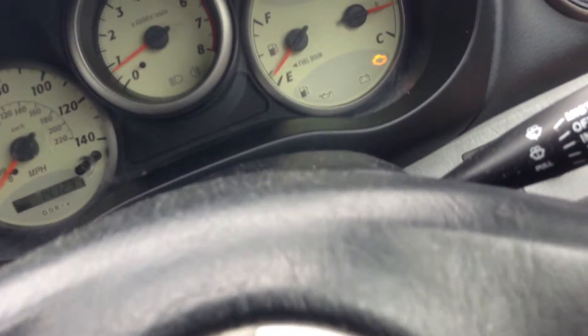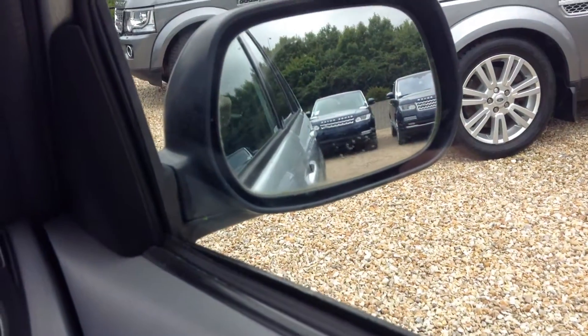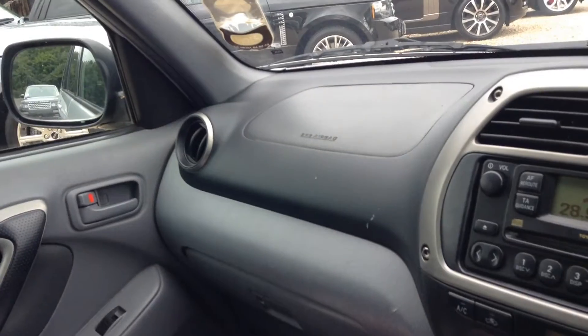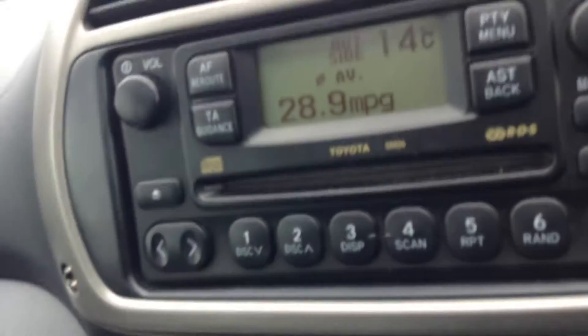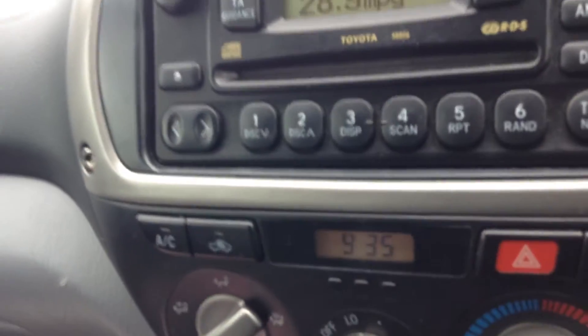The vehicle is at 141,237 miles. The management light is on there as you can see. The electric side mirror is fully functional. Up above you've got an electric sunroof, and there's also air conditioning and a radio CD. The vehicle has had two owners from new, and has an MOT until the 22nd of September.